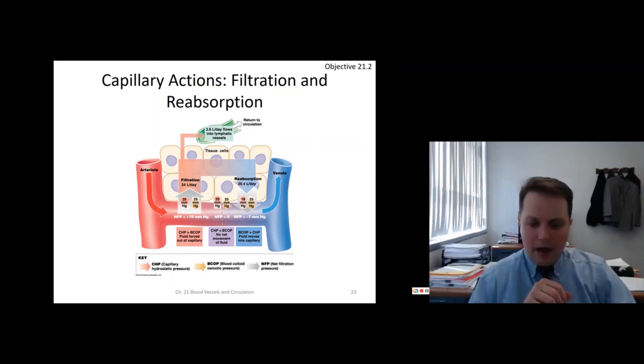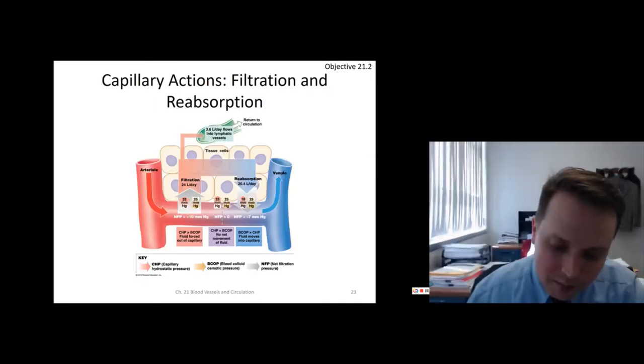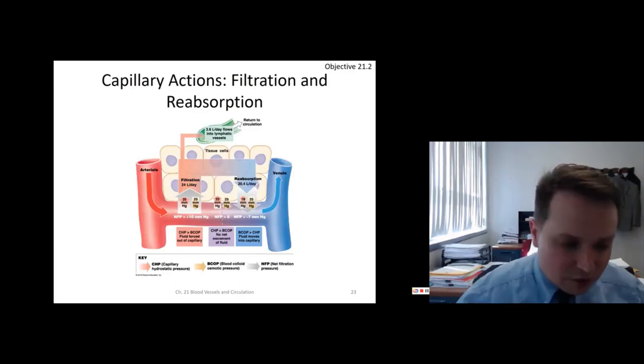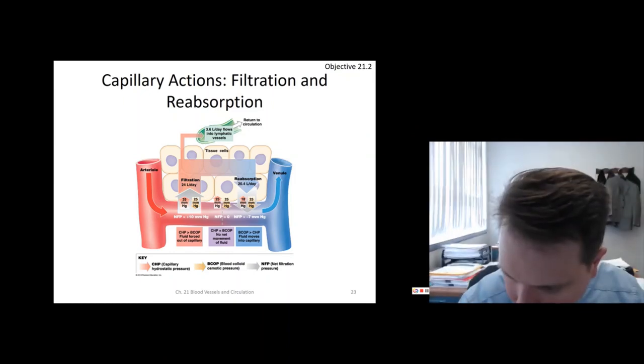I'm going to end it here for the first lecture. There will be a second part, mostly about regulation of blood pressure. Thank you so much for watching — this is a great time to stop.